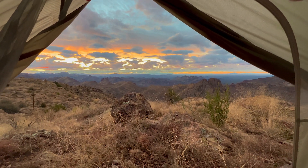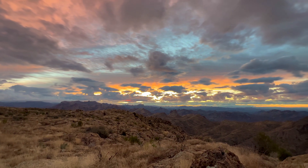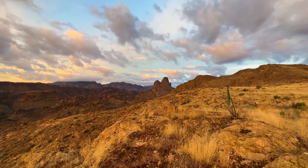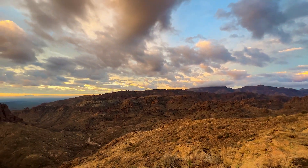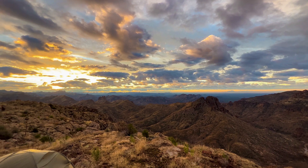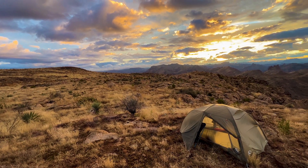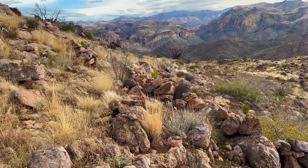I'm still in my tent and this is my view this morning. Unbelievable. It's the start of the second day, heading back down the mountain. Don't really have a game plan after that.